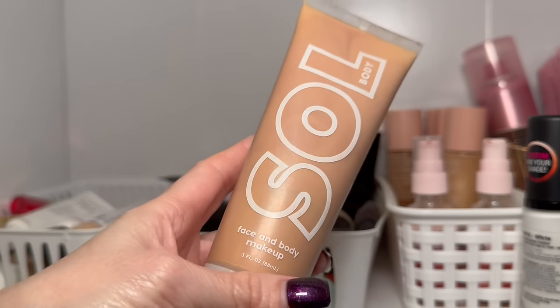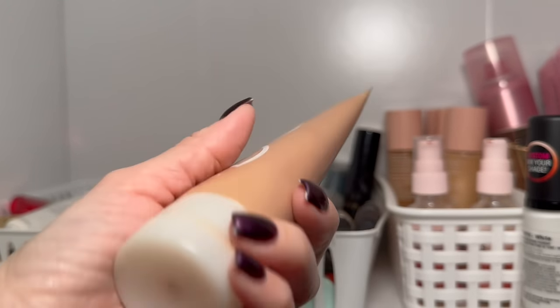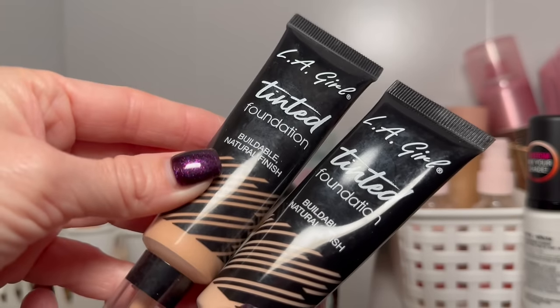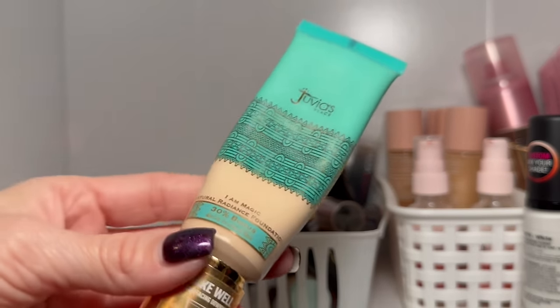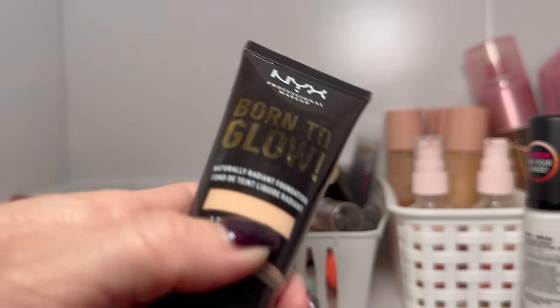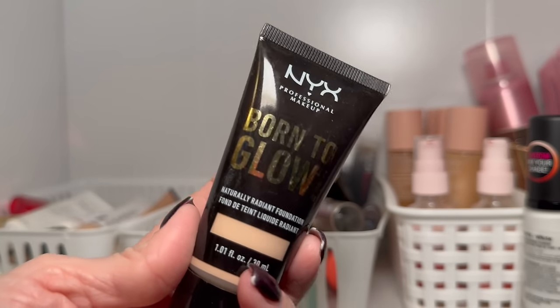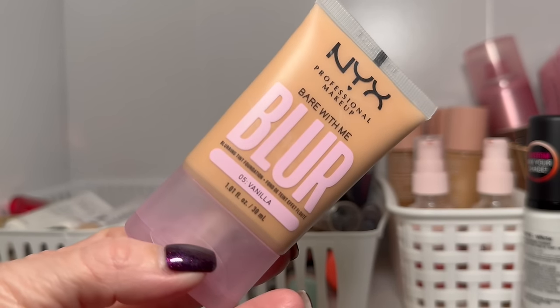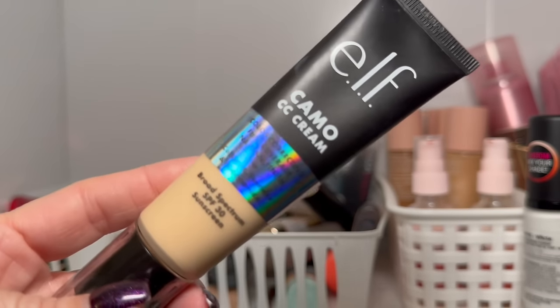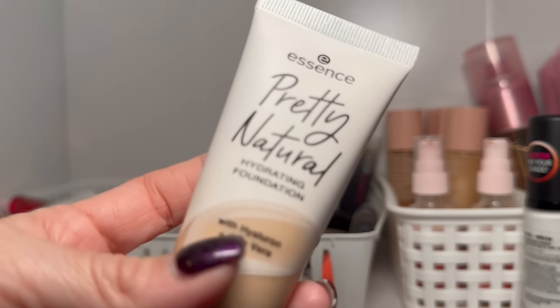The Soul Body face and body foundation is old — getting rid of it. Two LA Girl ones are staying, as is the Juvia's Place radiant foundation even though it's not my favorite. I just tried the Revlon skin tint — actually pretty good, born to glow. The old NYX Born to Glow — I don't think they make it anymore, so it's probably going. The NYX Bare With Me Blur foundation is so good — not getting rid of that one.